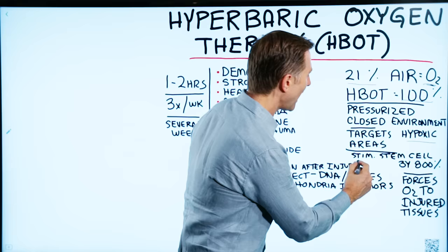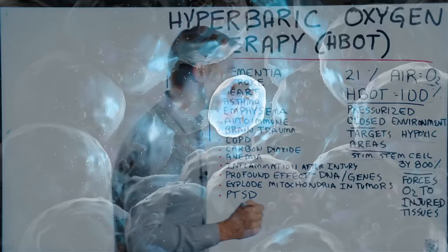It also has the capacity to stimulate stem cells by 800%. Stem cells are basically undifferentiated cells — cells that don't have a purpose yet but can turn into certain specialized cells.